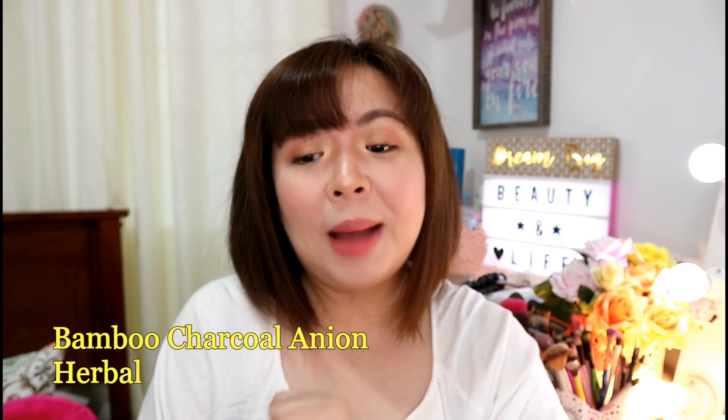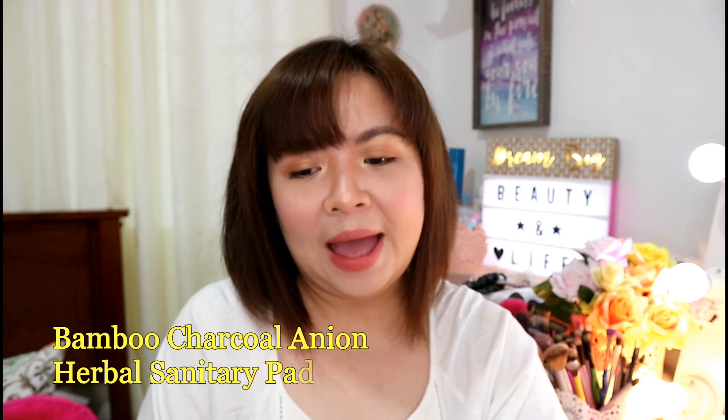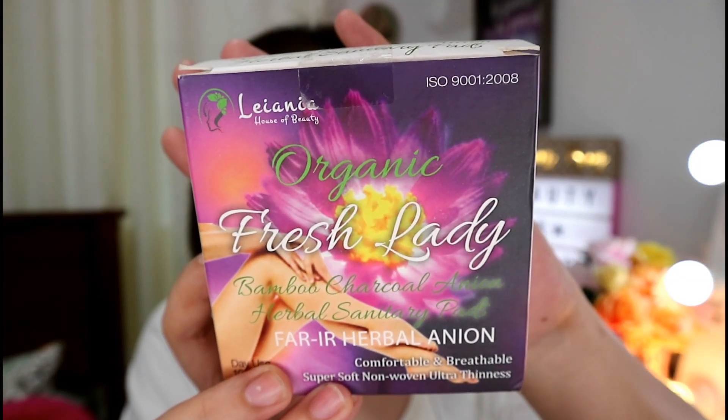This is not just your ordinary sanitary pad that you can buy anytime at convenience stores, drug stores like Mercury, Southstar, Watson's, 7-Eleven, or any convenience store. This sanitary pad is called the Organic Fresh Lady Bamboo Charcoal Anion Herbal Sanitary Pad. It claims to be comfortable and breathable, and one box contains 10 pieces. It also claims to be super soft, non-woven, and ultra thin.